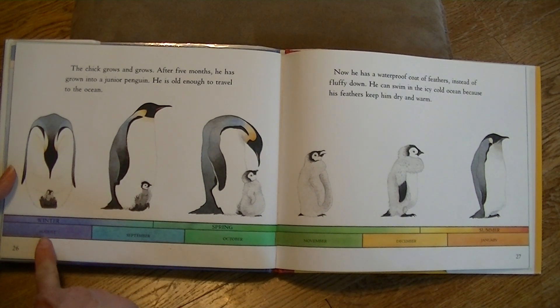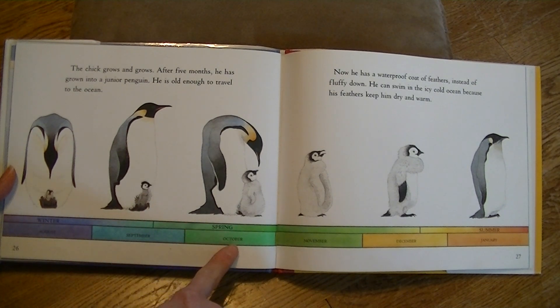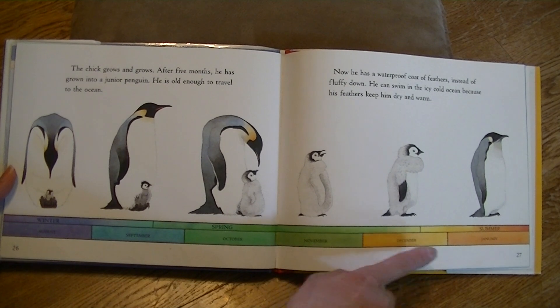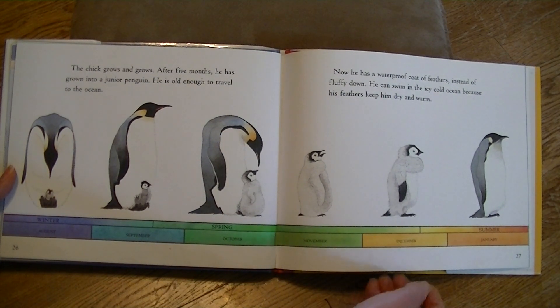Winter is in June, July, and August. September and October start spring. And November, December, and January is summer in Antarctica.